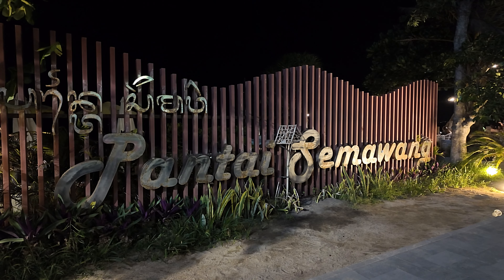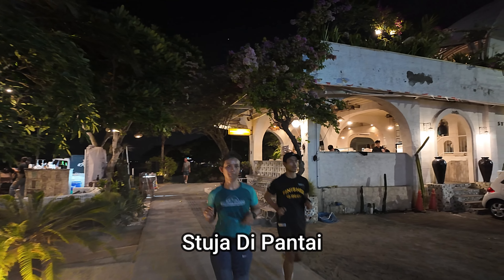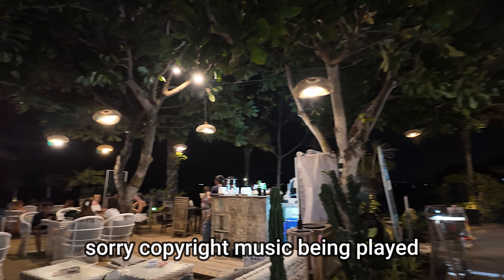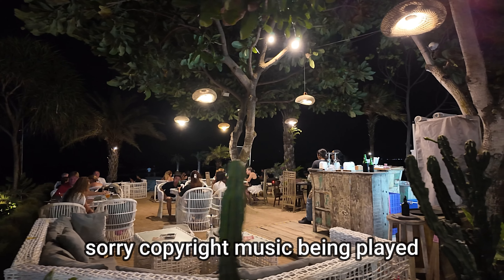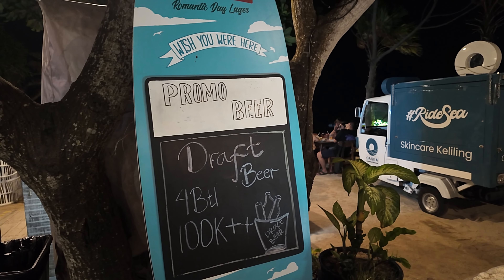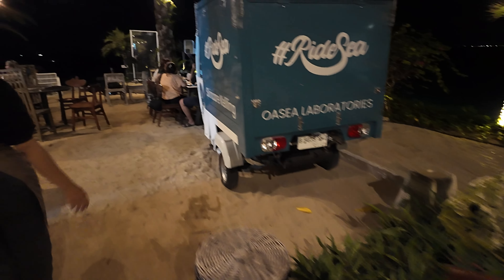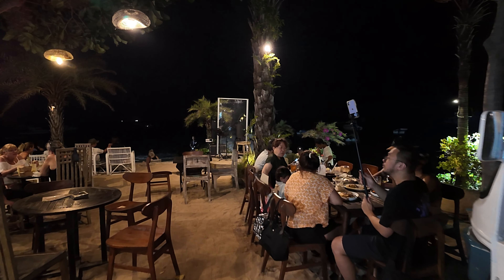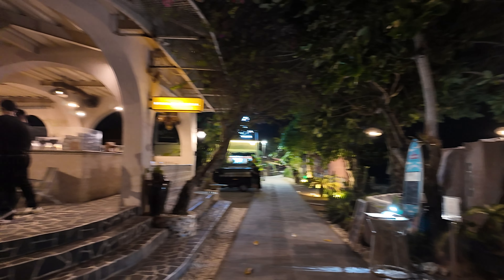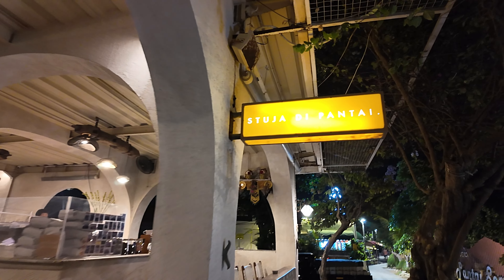This is the start point for tonight's video — Pantai Semawang, otherwise known as Semawang Beach. We're going to head this way to show you this place here. This is a place called Studio de Pantai. I've just featured this restaurant in a video. It's a very, very nice restaurant, very popular with Indonesians, but I can see quite a few Western tourists as well. They usually have live music inside. Very beautiful inside, with outside and inside seating areas, and also a seating area upstairs that features a swimming pool.